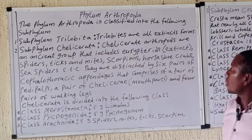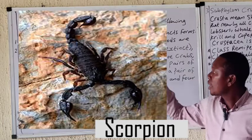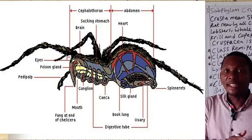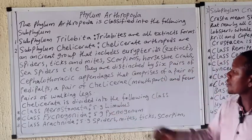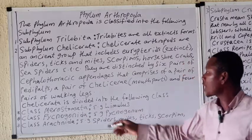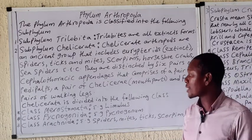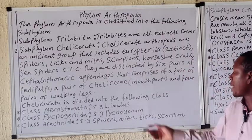The next subphylum is the Chelicerata — this group includes organisms such as the scorpion, ticks, mites, and spiders. Their body is divided into the cephalothorax and the abdomen, and they comprise four pairs of walking legs. The classes under this group include the Merostomata, with the horseshoe crab as an example; the Pycnogonida, commonly known as sea spiders; and the Arachnida, which is very familiar to humans — including the spider, mites, ticks, and scorpion.